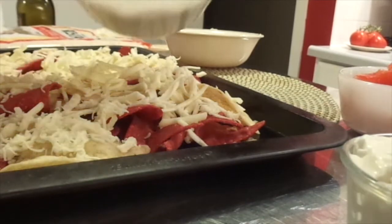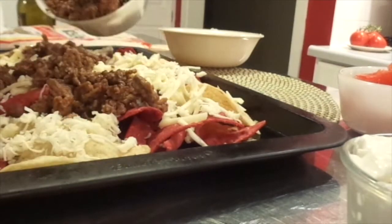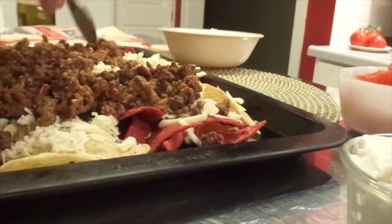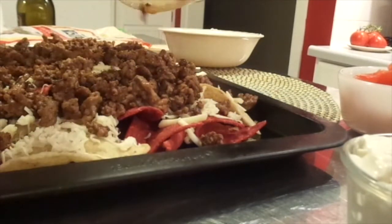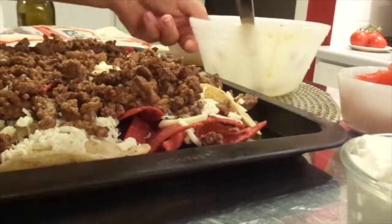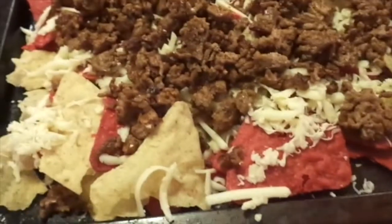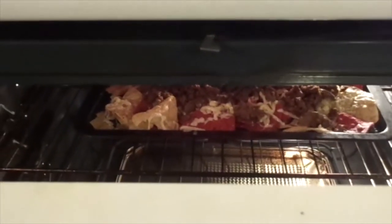And then here's some of the ground beef — put it on here. I'm not going to put the tomatoes or lettuce on just yet. I'm going to put this underneath the broiler.